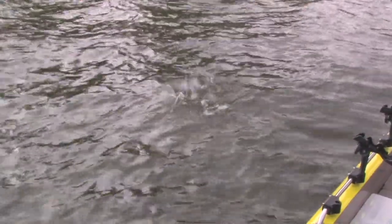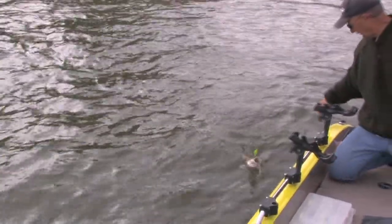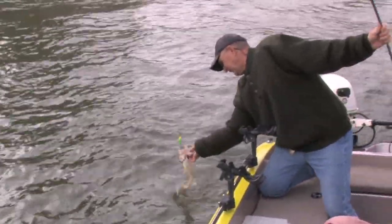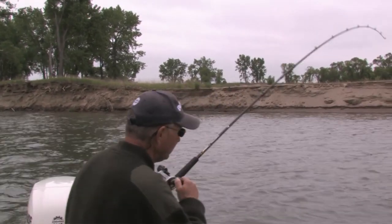First one for the day — fire tiger jointed number five. We're fishing in about nine or ten feet right here, just slipping across the current. First fish of the day! Welcome to North Dakota Live.